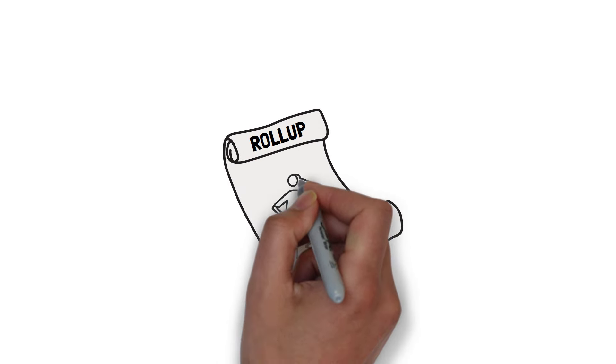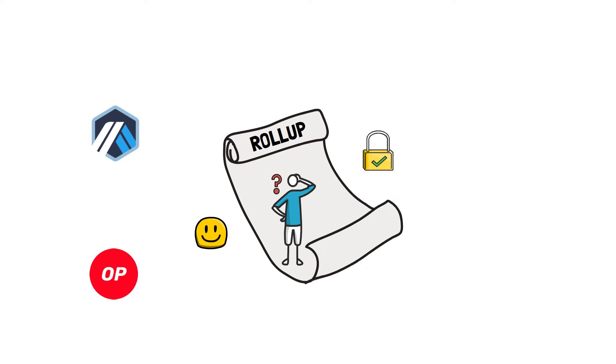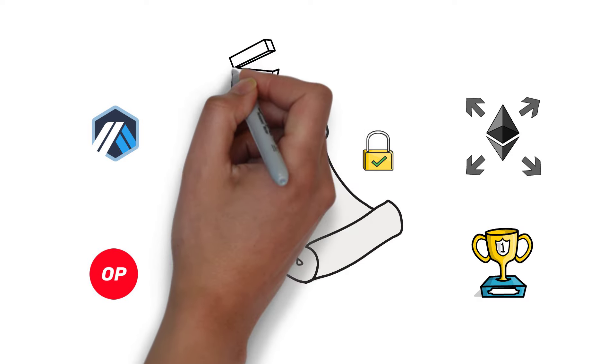So what are rollups all about? What's the difference between optimistic and ZK rollups? How is Arbitrum different from Optimism? And why are rollups considered to be the holy grail when it comes to scaling Ethereum? You'll find answers to these questions in this video.